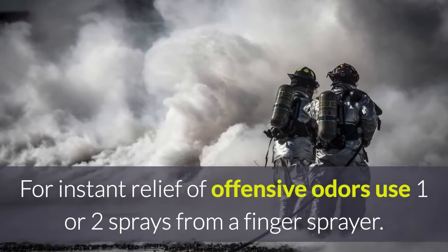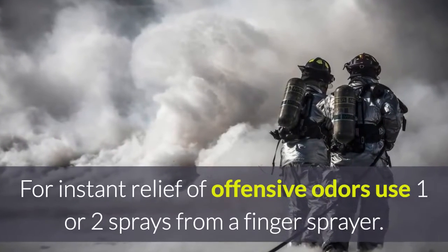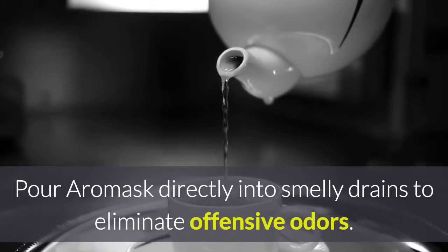For instant relief of offensive odors, use one or two sprays from a finger sprayer. Pour Aeromask directly into smelly drains to eliminate offensive odors.